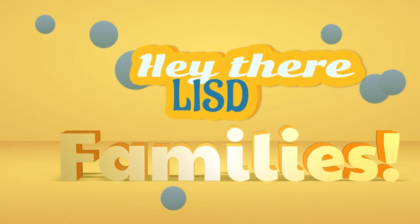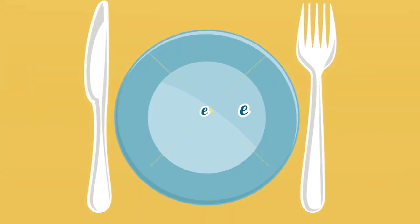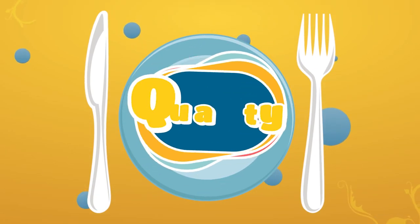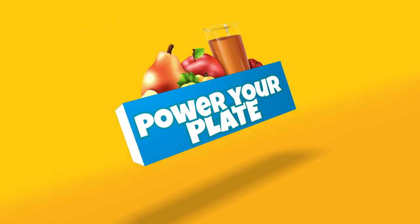Hey there, Leander ISD families. When it comes to meals, we know parents are running on empty, out of ideas, and ready for a drive-thru. So let's help you change it up. Packed with convenience, quality, and affordability, LISD's Child Nutrition Services can power your plate.